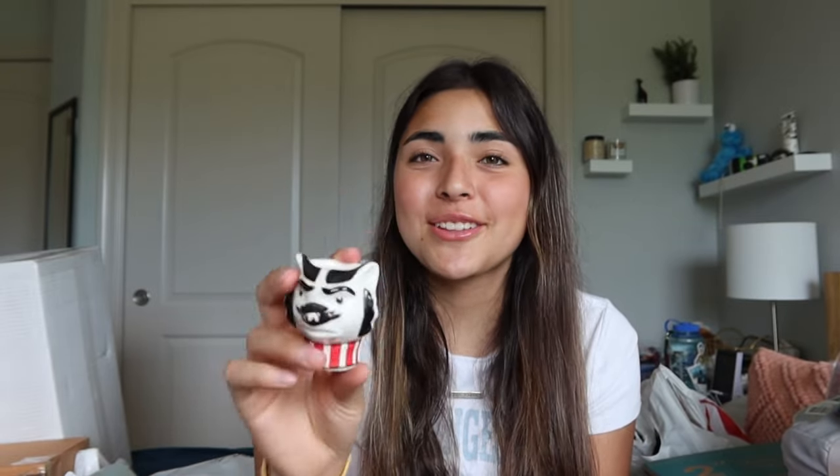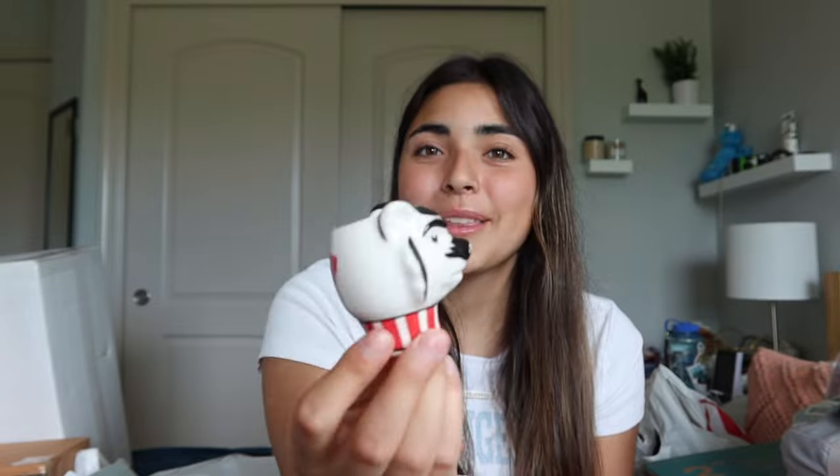My friend got me a little shot glass as a graduation gift — it's a Bucky shot glass from Madison, which is the mascot where I'm going to college. I thought it was super cute.